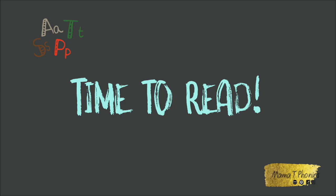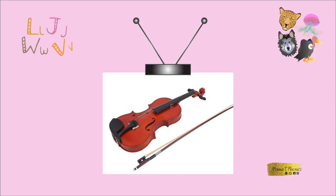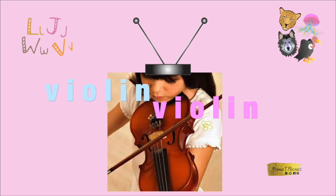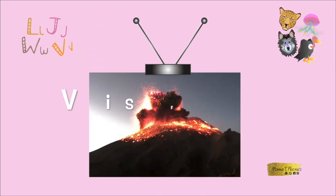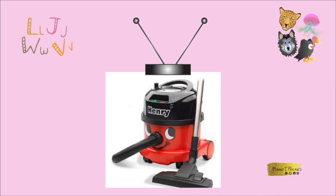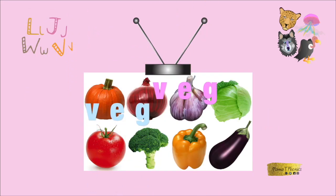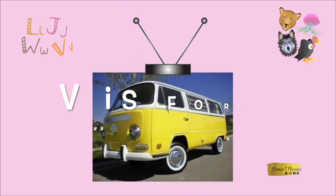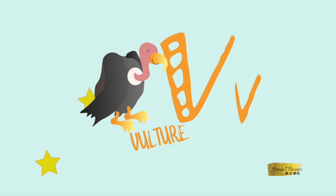It's time to read! Violin. Vase. Volcano. Vacuum. Veg — as in vegetable. Van. You've earned your second gold star. Great reading!